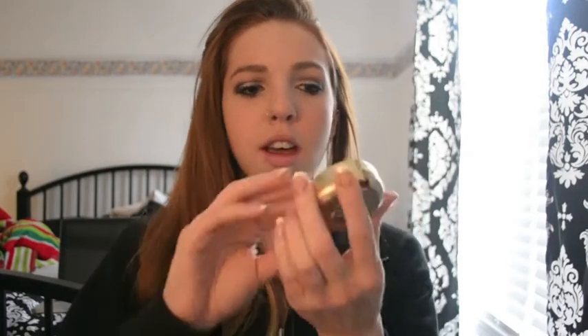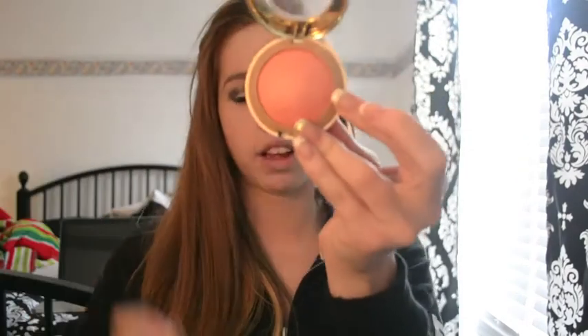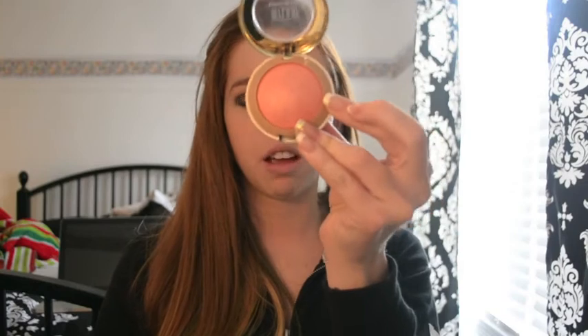I picked up another Milani blush. I showed one in my last haul and I picked up another one — I think the color is Luminosso, but I'm not entirely sure. It's a coral color, not as shimmery as the other one I bought, but it has a little sheen to it. It's a really pretty coral, more toward the orange side. I'm obsessed with these blushes and I want to get a lot more.